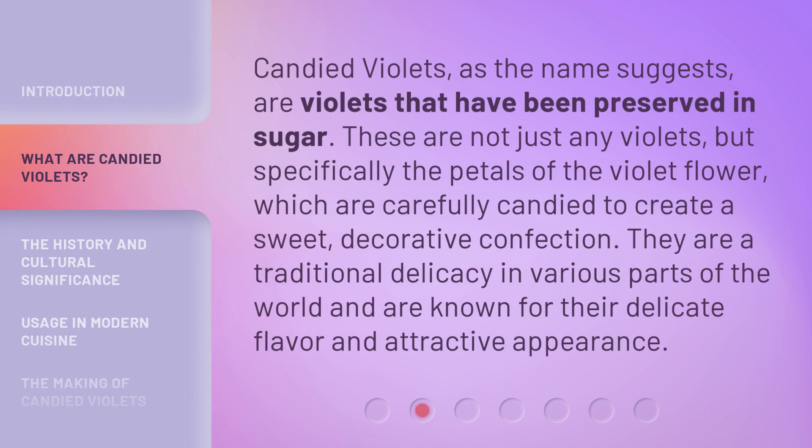Candied violets, as the name suggests, are violets that have been preserved in sugar. These are not just any violets, but specifically the petals of the violet flower, which are carefully candied to create a sweet, decorative confection. They are a traditional delicacy in various parts of the world and are known for their delicate flavor and attractive appearance.